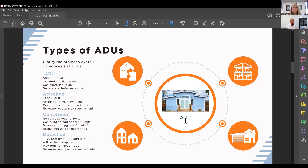An attached ADU is similar to a JADU but can be built up to 1,200 square feet or 50% of the home's square footage. If you have a good-sized backyard but not quite enough space for a detached ADU, you can build onto your existing home with an exterior entrance. You cannot share facilities with an attached ADU — you need a separate bathroom and kitchen. An attached ADU can be used as a rental property without owner occupancy, basically creating a duplex.